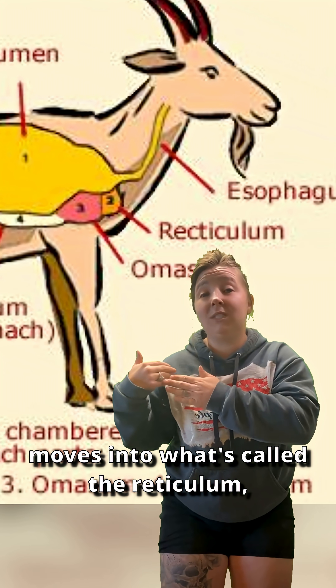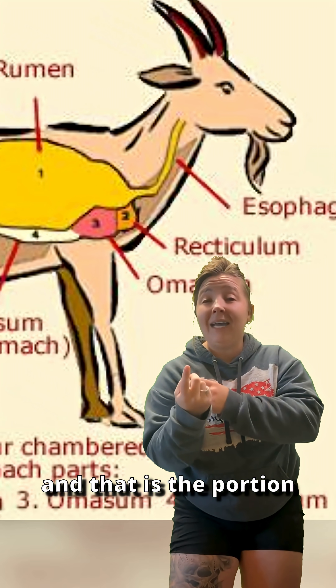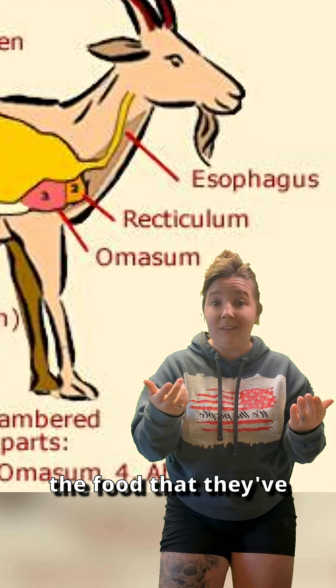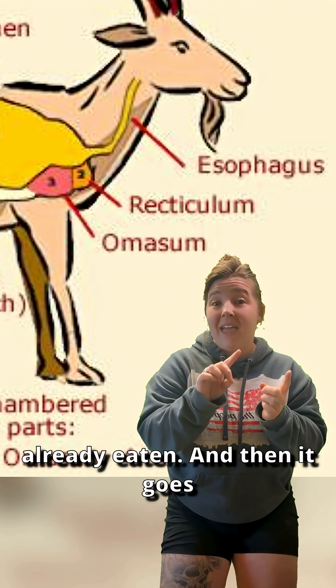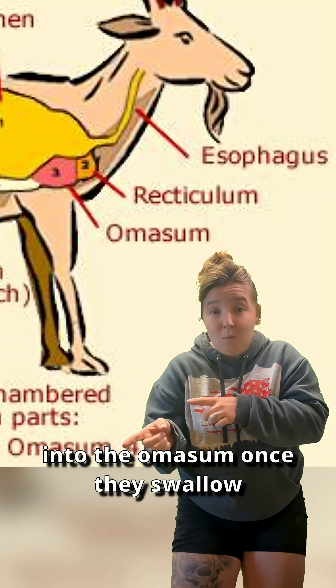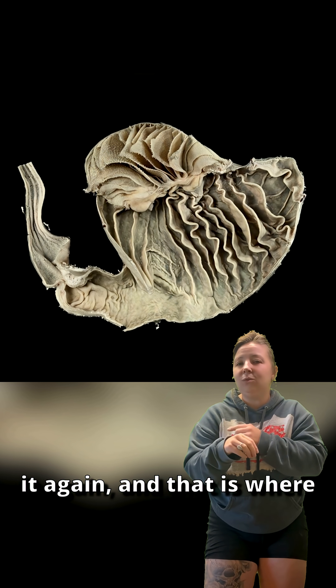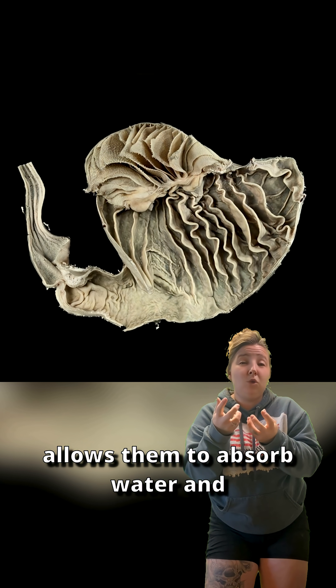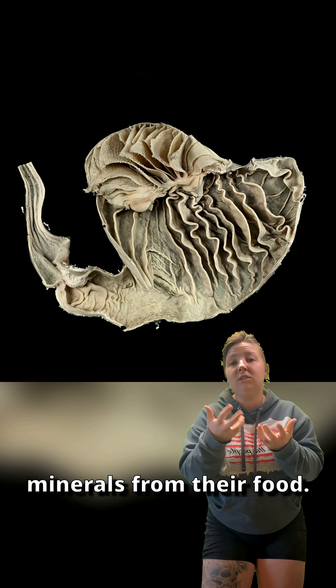Then it moves into what's called the reticulum, and that is the portion of their stomach that traps heavy objects and allows them to regurgitate the food that they've already eaten. Then it goes into the omasum once they swallow it again, and that is the part of their stomach that allows them to absorb water and minerals from their food.